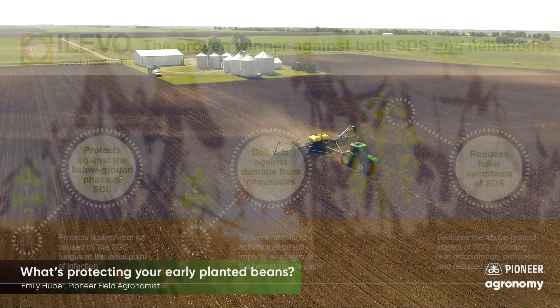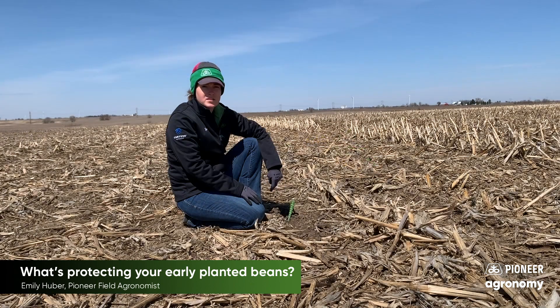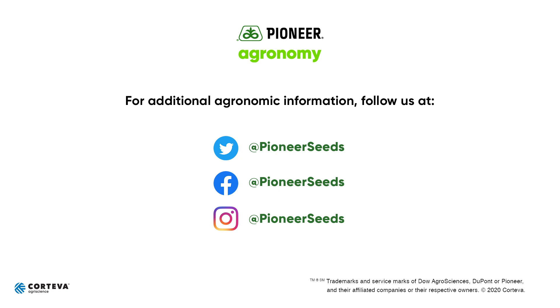So this has been a look at where our early planted soybeans are at today and where I expect them to go. We'll check back in soon. Thank you. Visit our page on pioneer.com and follow us on Twitter and Facebook for more agronomy insights.